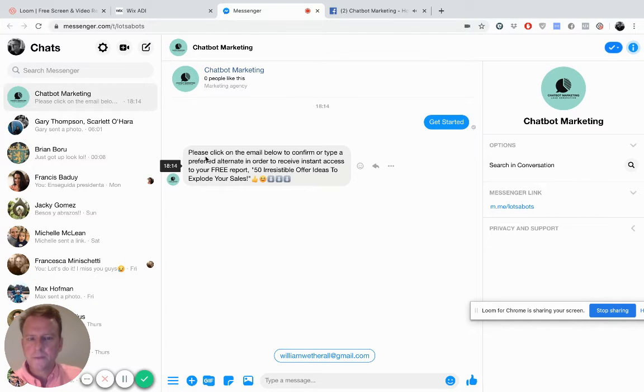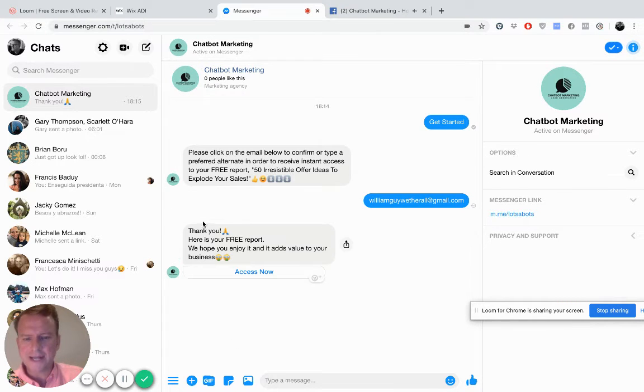And it says: please click on the email below to confirm, or type a preferred alternate, in order to receive instant access to your free report — 50 irresistible offer ideas to explode your sales. When we open a Facebook account — I'm sure everyone watching this has a Facebook account — your Facebook account is linked to an email address. Facebook, which owns Messenger, knows your email address, so they populate your email address there. You can click on this email address to confirm, or you can type in an alternate email address. So I'm going to type in an alternate email address just to show you how this works.